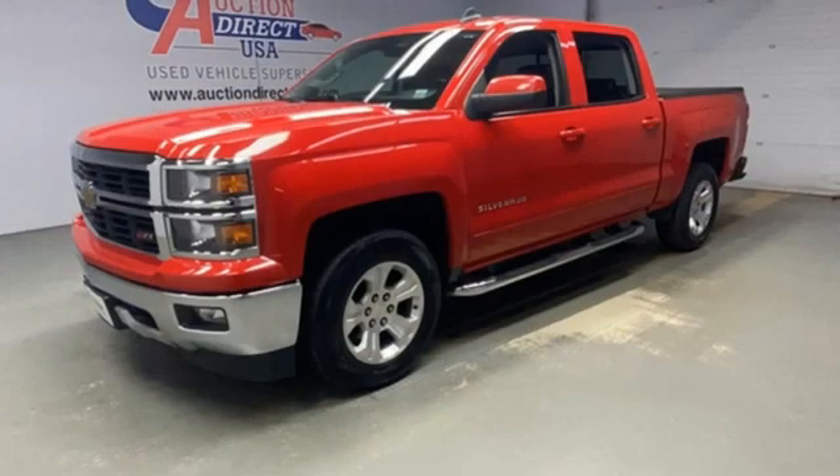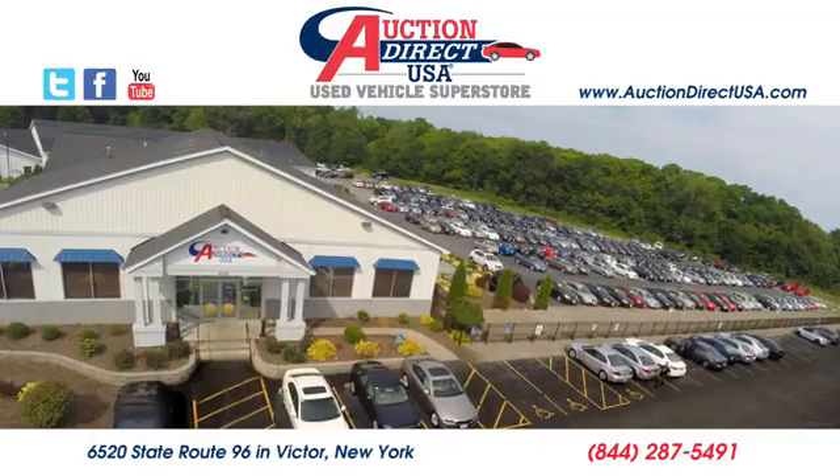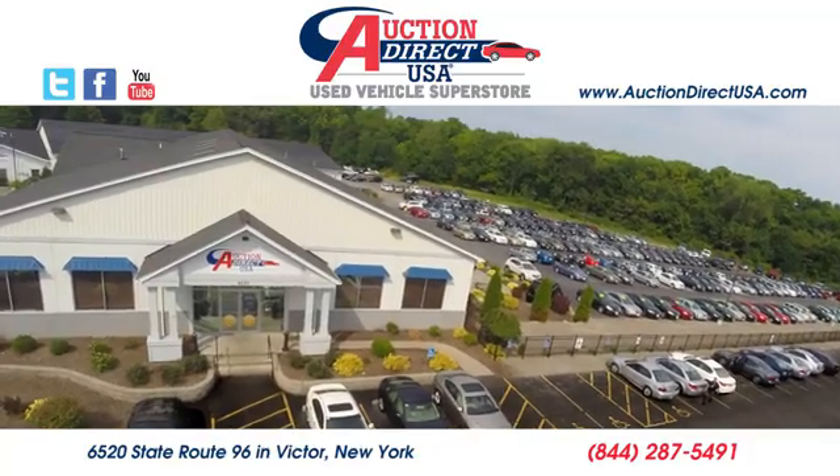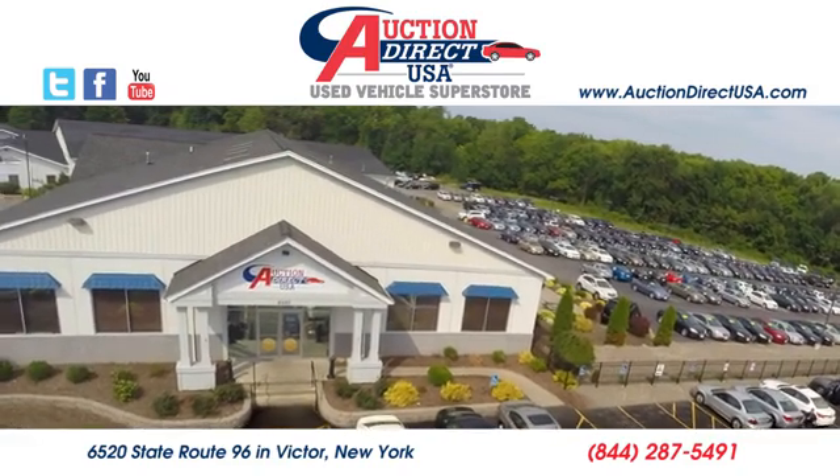Performance, value, durability — Chevy. Hurry in today and see it for yourself. Visit today. We are conveniently located at 6520 State Route 96 in Victor, New York.